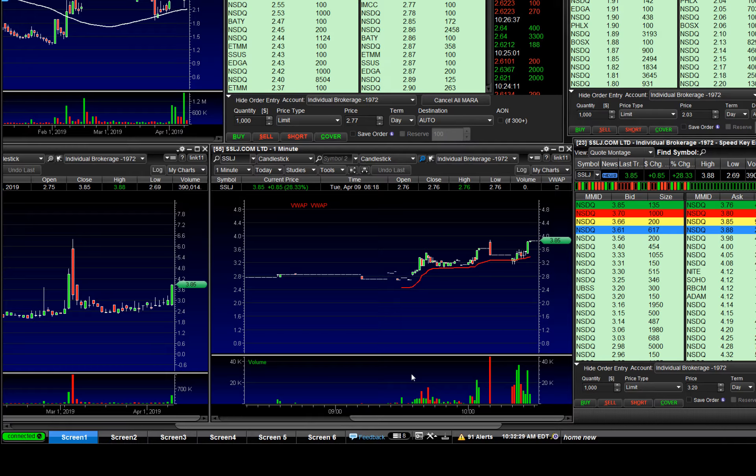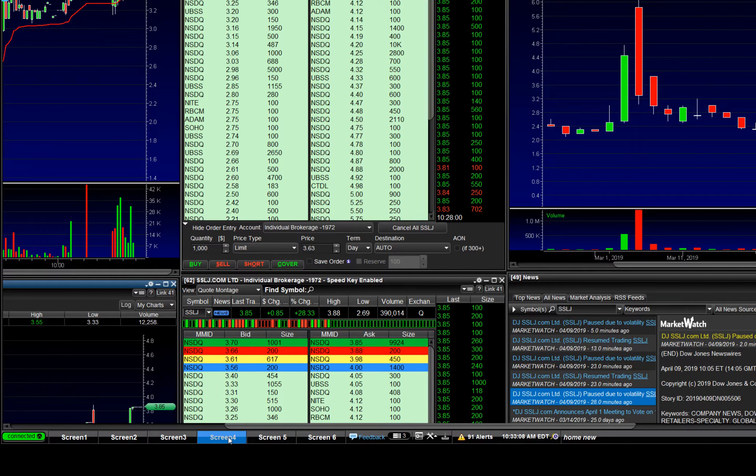Hey, good morning. Today I got two trades. Two good trades, but it's too early — still too early. Look at this jump right now.